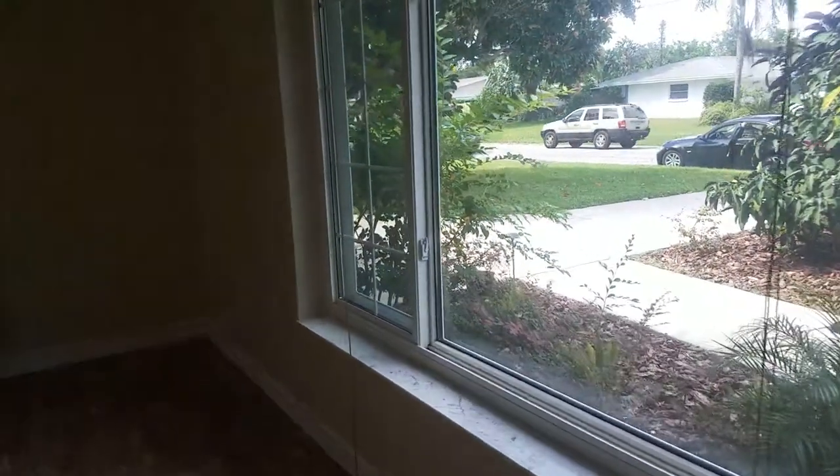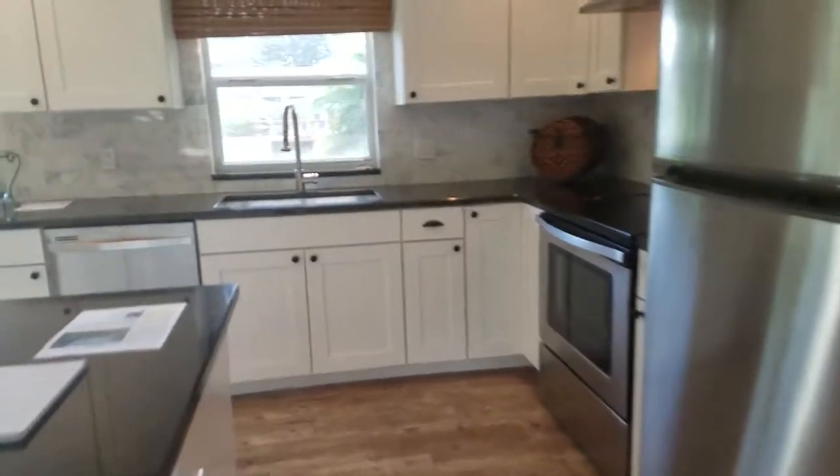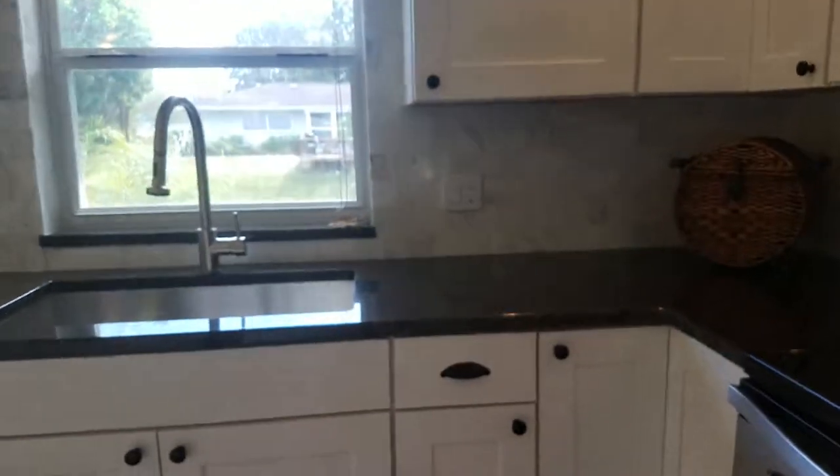You have this big space, and look at the kitchen — it's fabulous. It has really nice appliances. I like the marble backsplash. The granite's nice. Shaker-style cabinets with soft-close drawers. All very nice, and a little dining area here too.